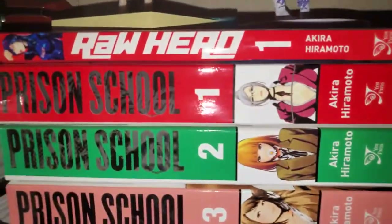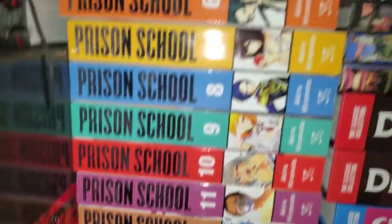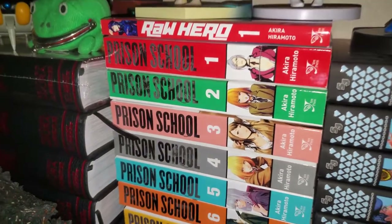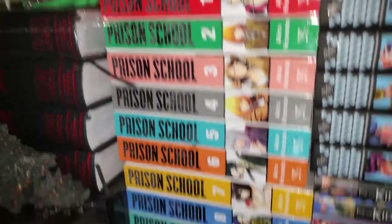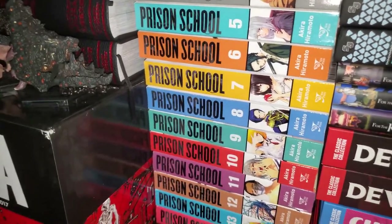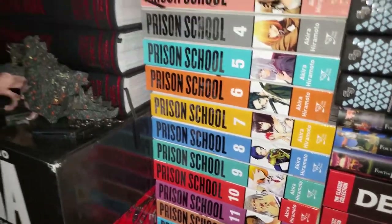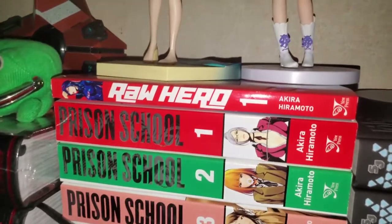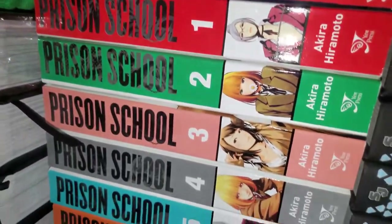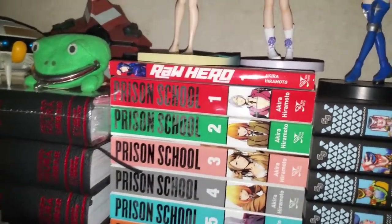Next we have Prison School, volumes 1 to 14 complete. This is probably my favorite comedy manga of all time. I highly recommend it to someone who's a big fan of ecchi-style comedy. A very vague minor spoiler — I do not like the ending at all, I wanted it to have a happier ending, but that's okay. Then we have Raw Hero, which is a new manga being published in English by Akira Hiramoto, the same mangaka as Prison School. There are two volumes out and I like where it's going so far.